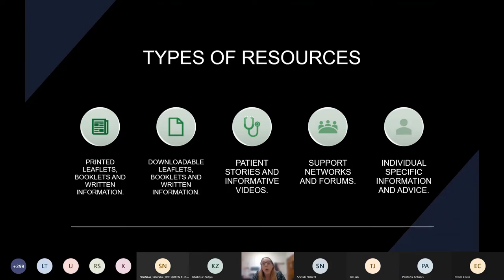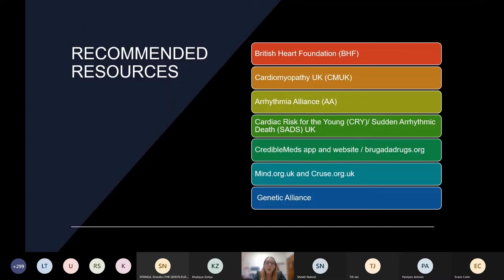So where do we signpost our patients? Some of these you're probably very aware of. The British Heart Foundation is very widely known and respected as a cardiovascular research charity. They have a broad scope inclusive of many conditions, but their inherited cardiac condition resources include printed materials that can be posted, downloadable and video resources, support networks, and the Heartline service which is manned by nurses. They have a plethora of ICC-specific resources — you only have to go onto the website and search those conditions to get that information.